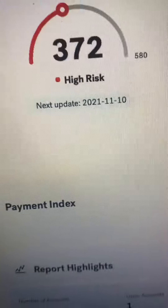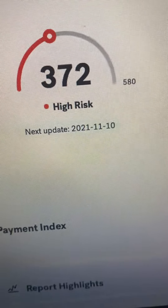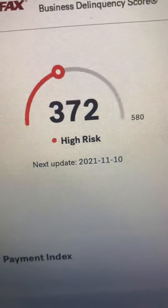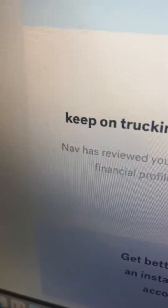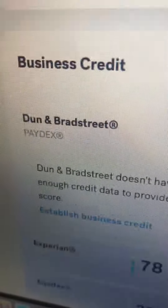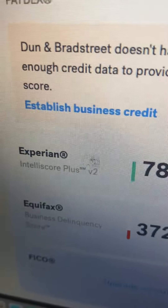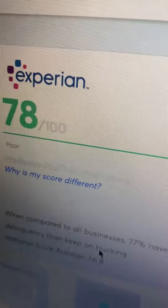I got a 372 out of 580 on my business credit and I'll show you guys. I haven't generated a Paydex yet but once it does generate I will show you guys. Here's the Experian — as you can see, Experian 78 out of 100.